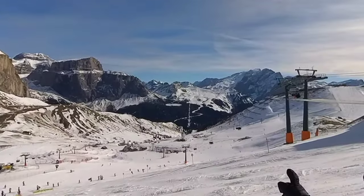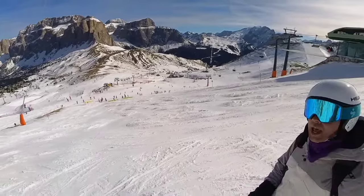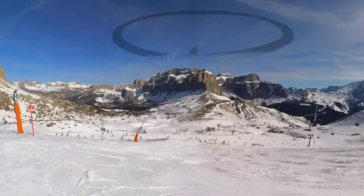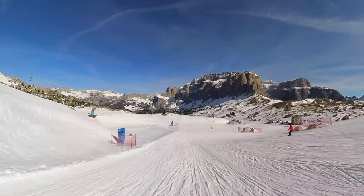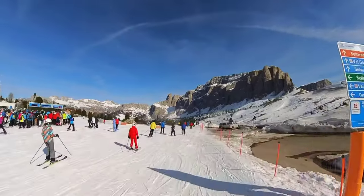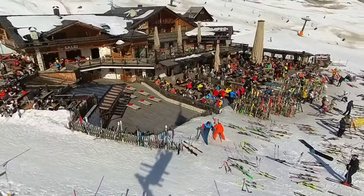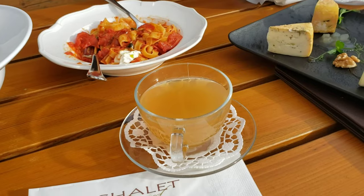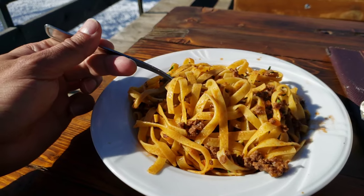We started way over there at those lifts, came down to the bottom, up to where I am now, and now we're heading over in that direction, making a loop around the rocks. Places to eat lunch? It's Italy — they're all over the mountain. There seem to be more than I saw at Zermatt, Ski Arlberg, or Andermatt. Enjoy your lunch!